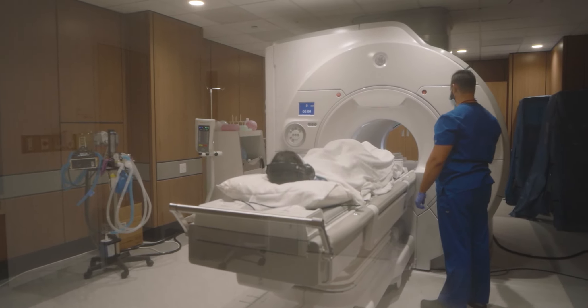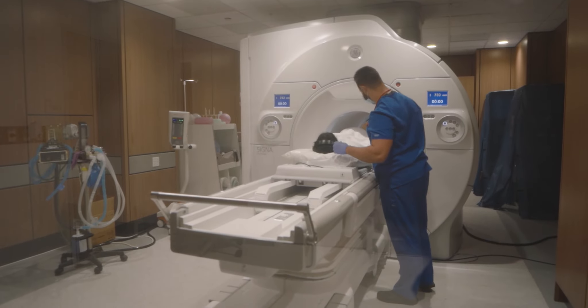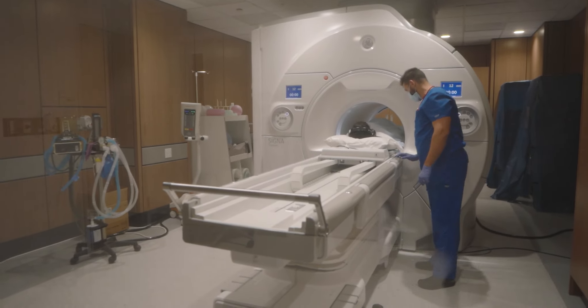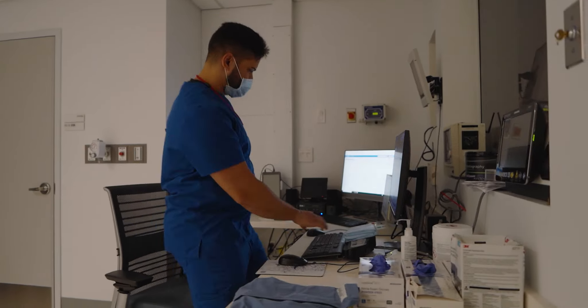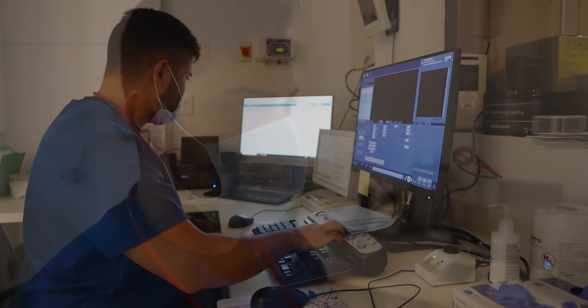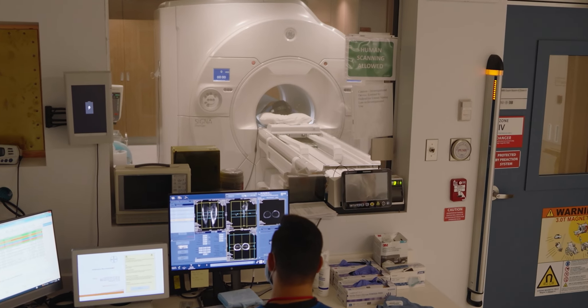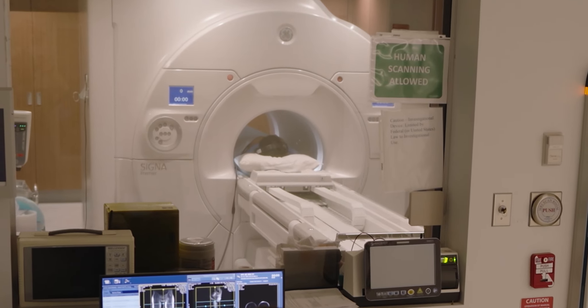Now it's time to go into the MRI machine. The scan will be around 20 minutes long, which might sound like a long time, but it'll be over sooner than you think. If I need anything, I just have to speak up and the tech will hear me. During the scan, I like to daydream and imagine stuff about the world. I can also take a short nap.